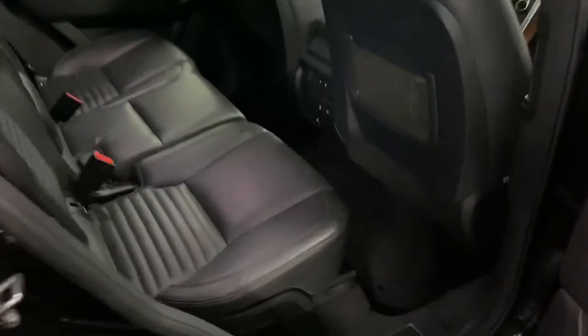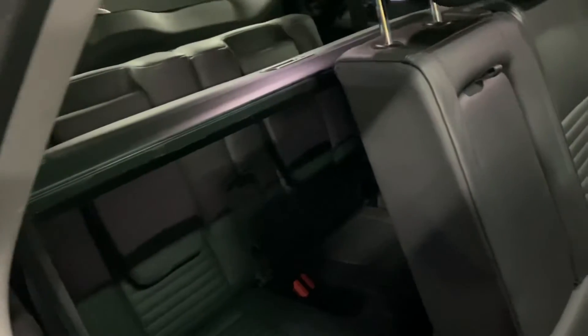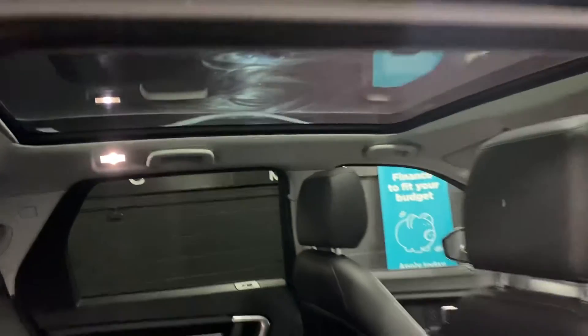The rear seats have ISOFIX on the two outer rears, which is great if you've got kids' car seats. Access into the third row seating is just like so - the seat slides forward. You can fold those flat into the boot when they're not in use. The heated seat switches for the rear seats are just down there - apologies it's a bit dark.